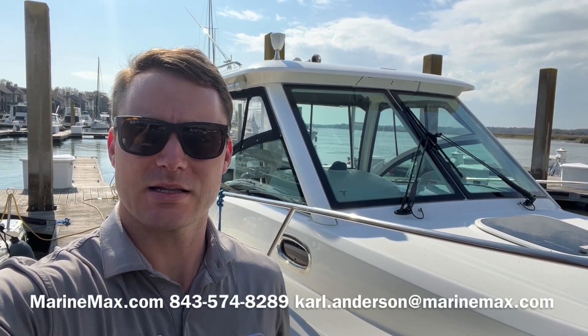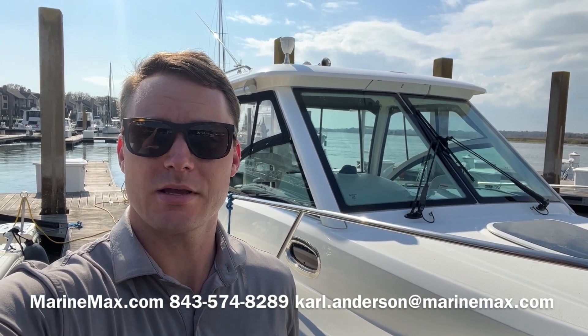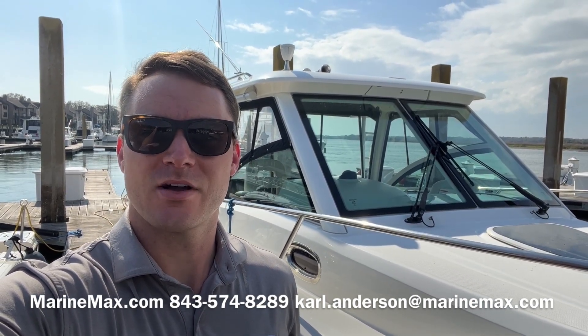Hi, this is Carl Anderson with MarineMax Charleston off Daniel Island, and today I'm going to take you through one of my newest brokerage listings. It's a 2020 Boston Whaler 285 Conquest.